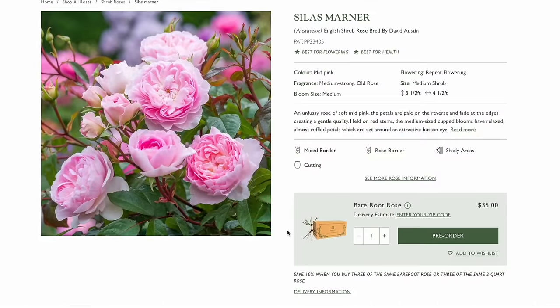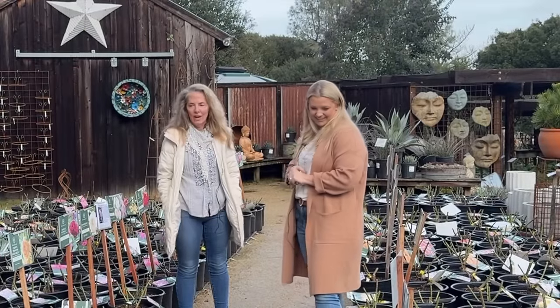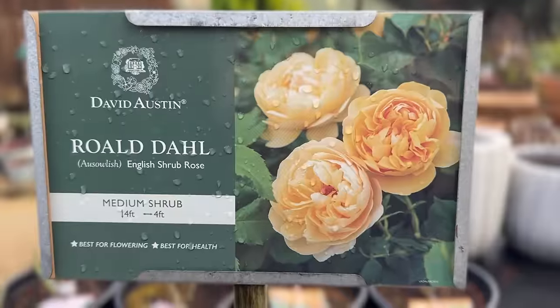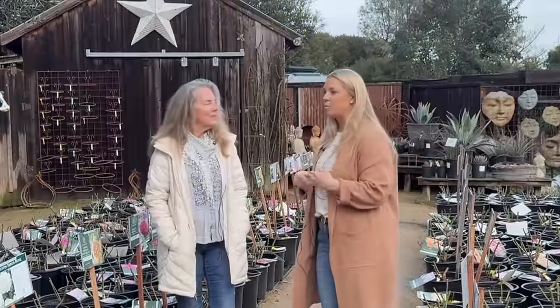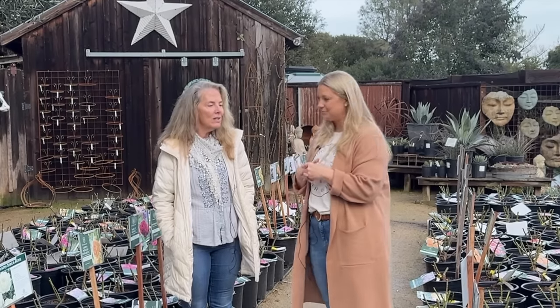One of my favorite things about David Austin roses is researching the names and where they came from. I love learning the story of why they named it a particular name. That's one of the reasons I love Gertrude Jekyll so much. David Austin loved Thomas Hardy books — that's where Eustacia comes from — and Roald Dahl. You can walk through your garden and look at a rose and think of a story, a children's story, or the honors he was giving people.